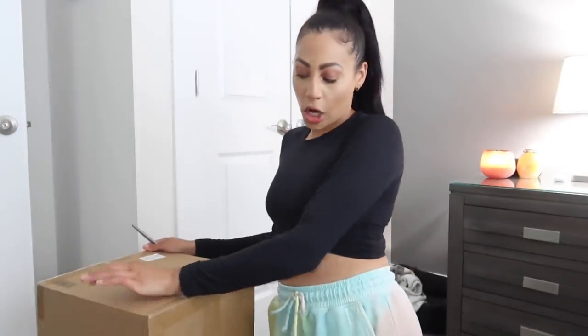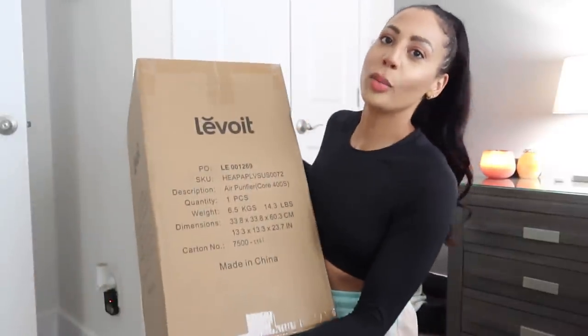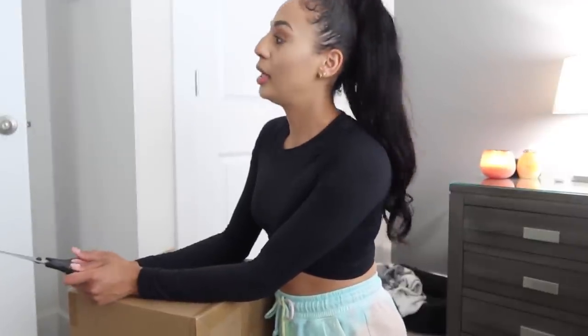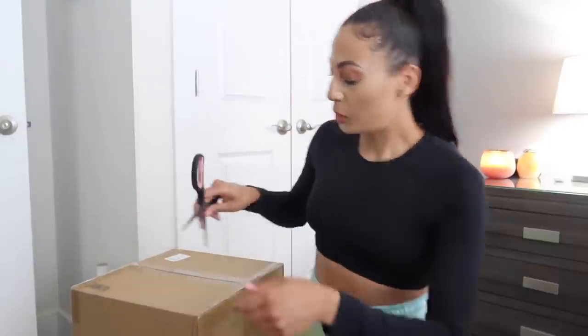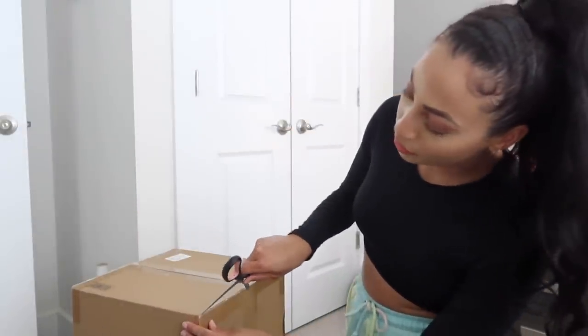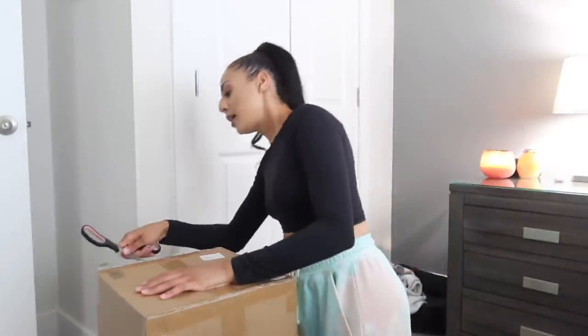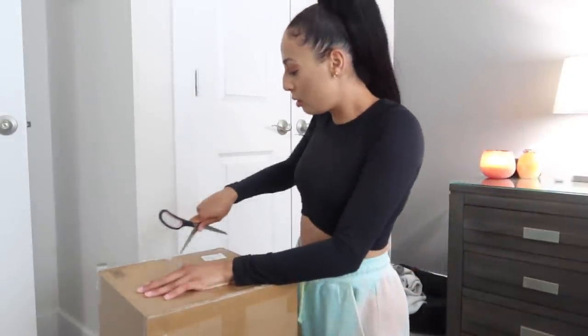I'm in my room. I just got this package in from Amazon — from Levoit. You guys know I'm a huge fan of them. Shout out to them for collaborating with me on this portion of today's vlog. They have the best air purifiers. I left mine in LA, so of course I had to get a new one for my room here, and I want to unbox this with you guys and set it up.